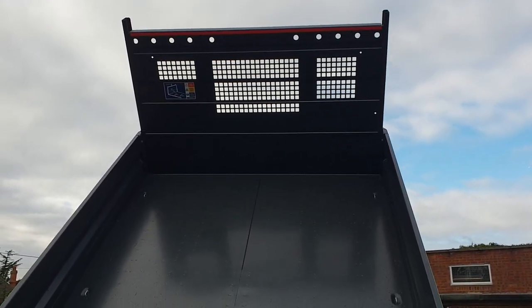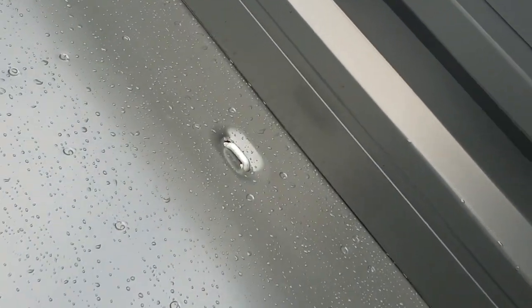Full steel bulkhead, steel floor, steel sides — it's all steel. Full steel bulkhead, and three roping hooks on the bottom of the body on both sides, six in total.